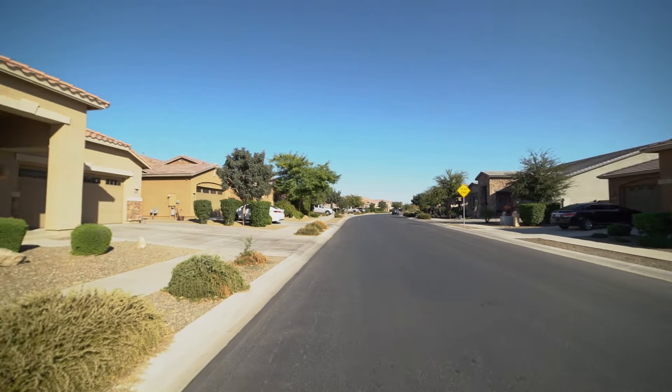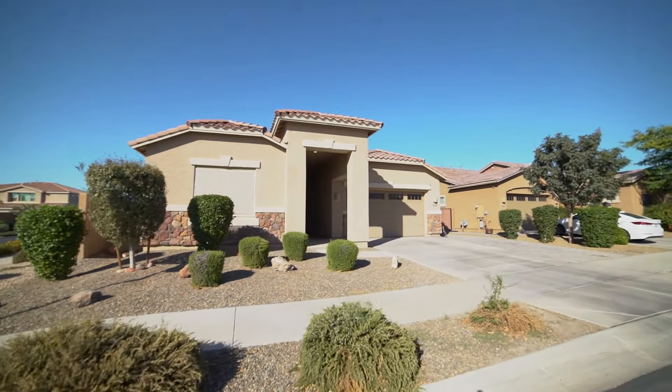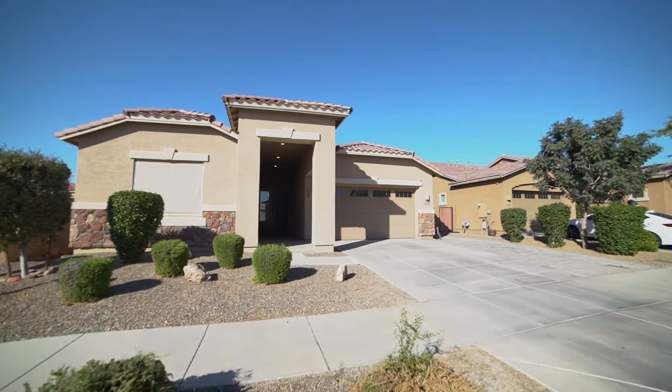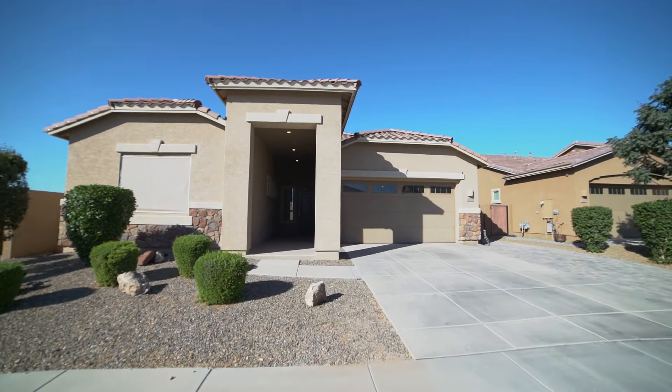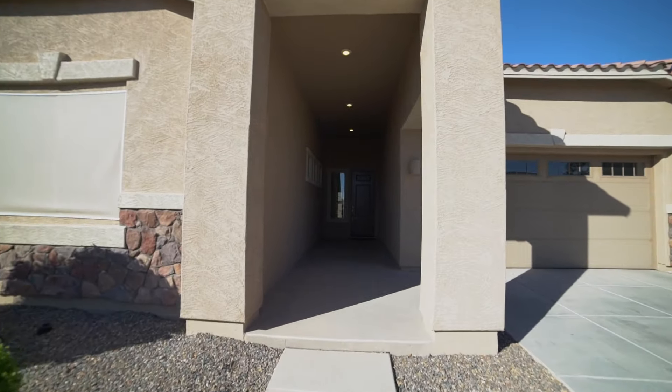This is a shot of the neighborhood. ServiceStar Realty has been doing property management in Queen Creek, Arizona since we opened our doors in 2011. We strive to be the best property management company in Queen Creek.